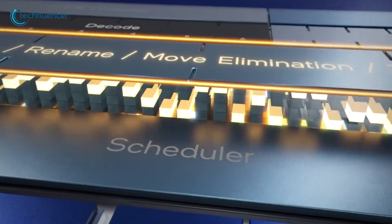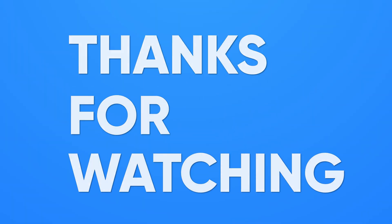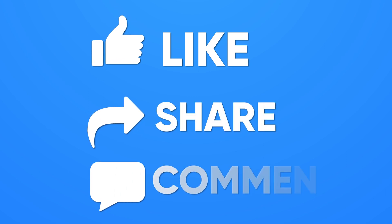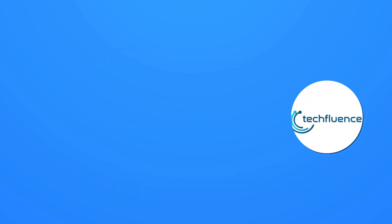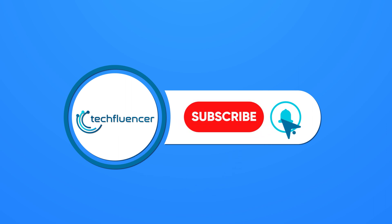That was all about the upcoming Intel Core i7-13700K. Thanks for watching. If you found this video to be helpful, please give it a thumbs up, share it with your friends, and comment below to let us know your thoughts. Subscribe to our channel and hit the bell icon if you want to see more videos like this on your feed.